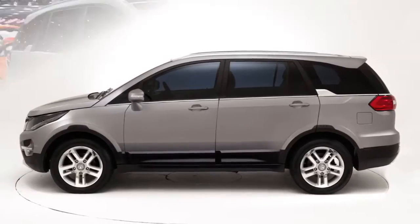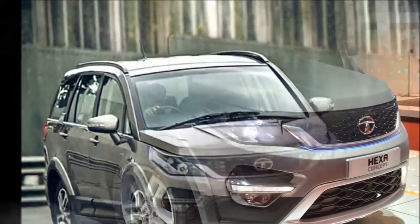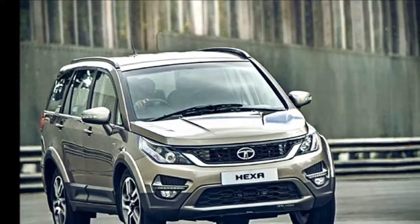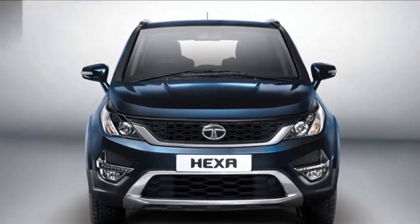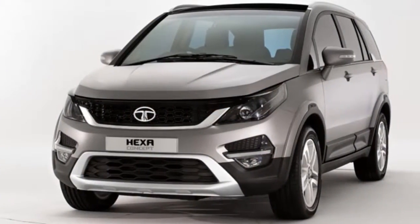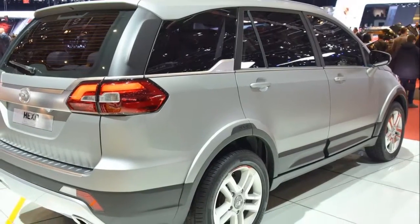The cabin of Tata Hexa has ample space for passengers aboard, and most importantly, the SUV crossover gets a host of comfort goodies along with vital safety fitments such as ABS, EBD, six airbags, traction control system, engine drag control, and vehicle dynamic control.